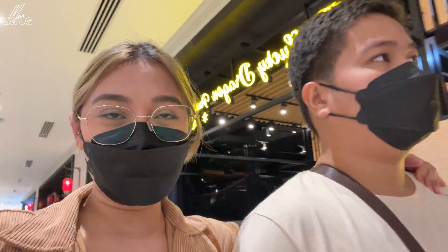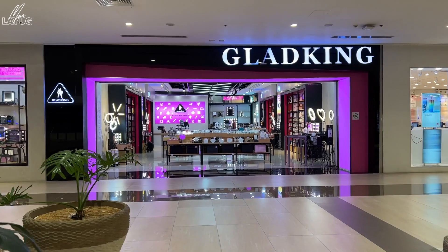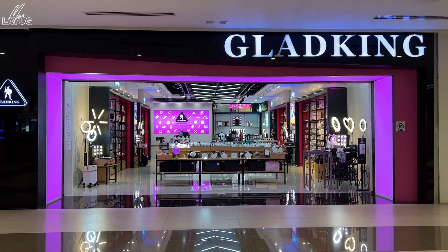We're done and heading home. We also stopped by Glad King in Ayala Mall to pick up a mirror I ordered — I was influenced by Pat Cortez. The Glad King store here is huge! We couldn't vlog much there but we picked up the mirror. Thank you so much for watching, guys. Stay tuned for our next vlog on organizing and decorating our bedroom. Please like and subscribe for more videos!